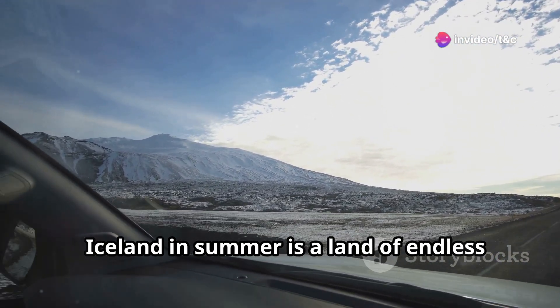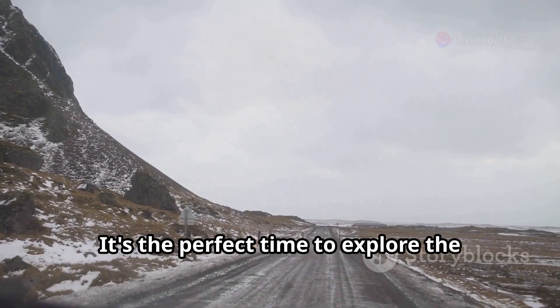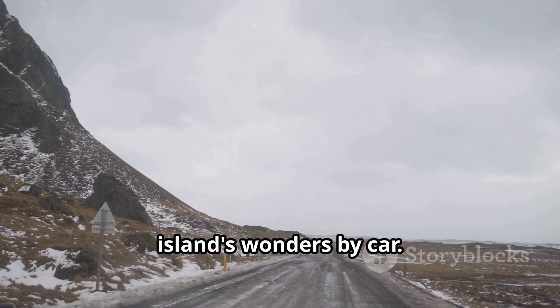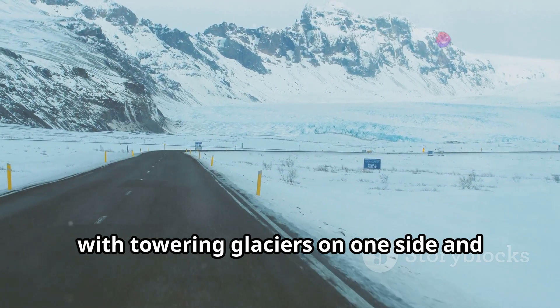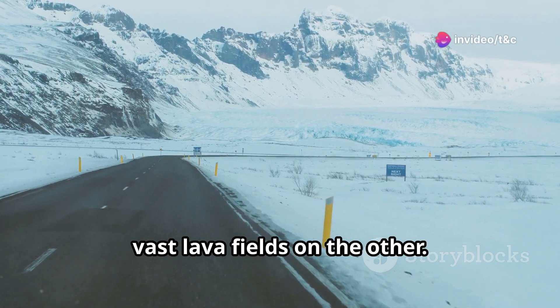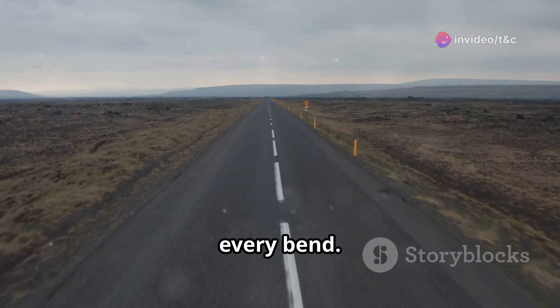Iceland in summer is a land of endless daylight and breathtaking beauty. It's the perfect time to explore the island's wonders by car. Imagine driving along rugged coastlines with towering glaciers on one side and vast lava fields on the other. This is Iceland, a place where adventure awaits around every bend.